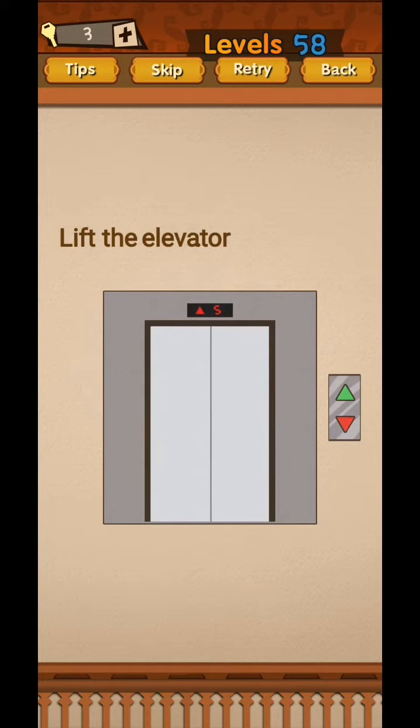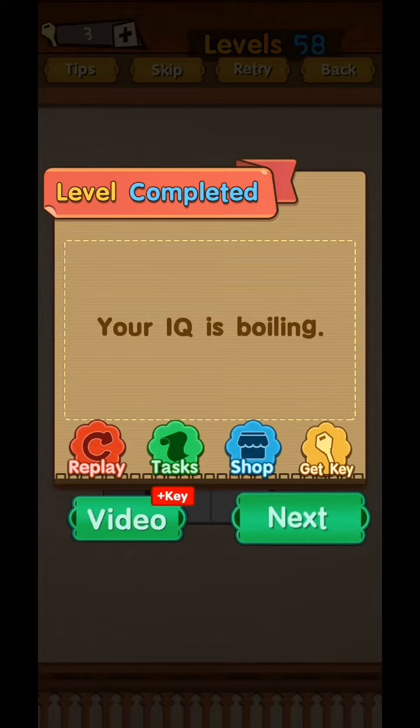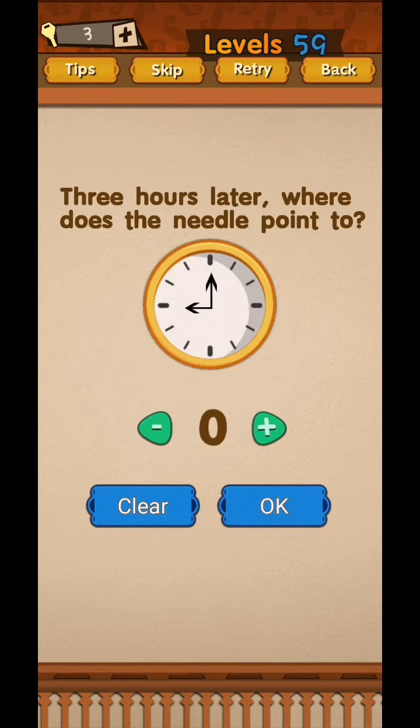Lift the elevator. Not by going upside — just lift the elevator word. Tap the word 'elevator' and lift it up. Yes, your IQ is boiling!